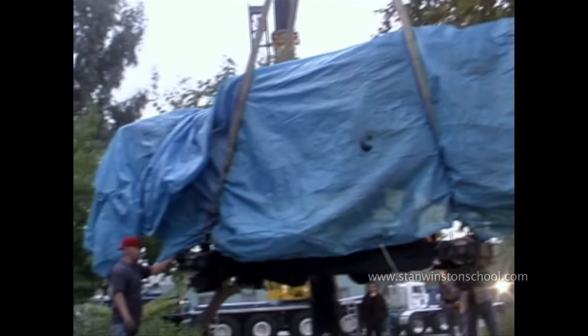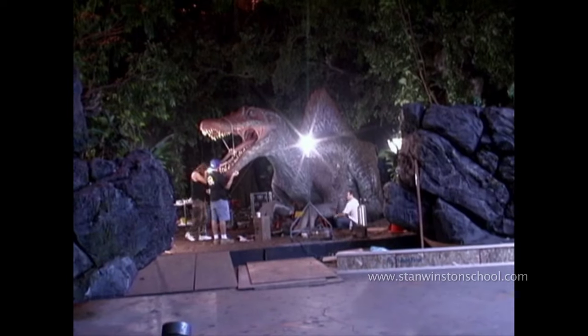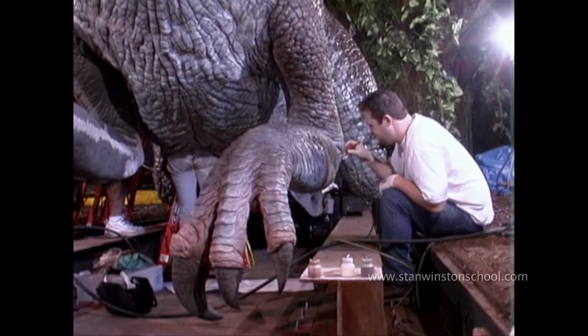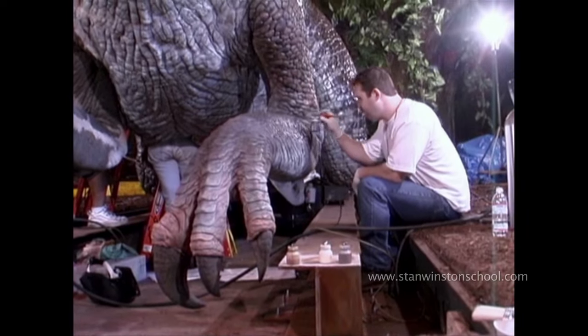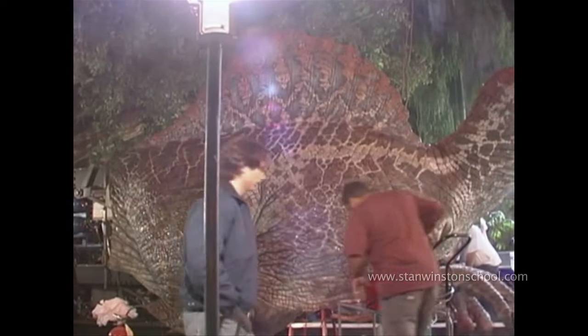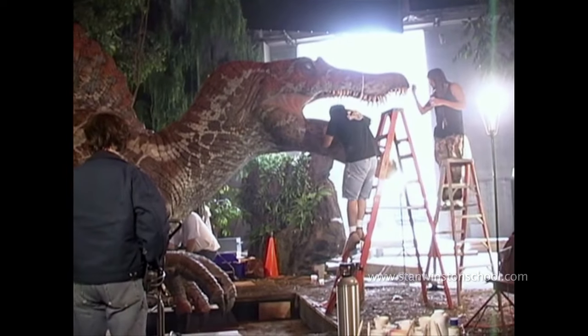A funny story: on the first Jurassic Park, one of the security guards didn't know it was coming and wanted to turn it away. Here we are finishing it up on set, putting the final details together — it still had a ways to go. It's starting to look more real, but a lot of nuances were still missing.